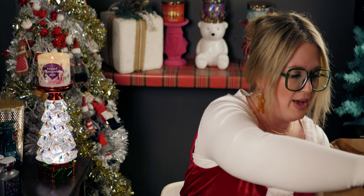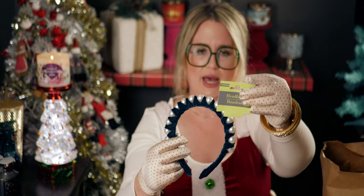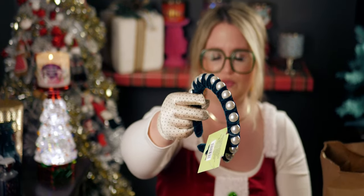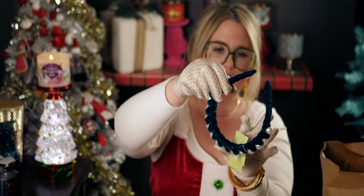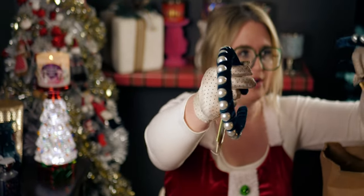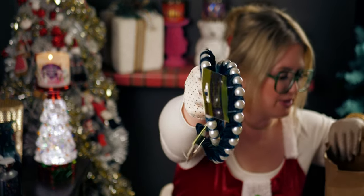Next I bought these headbands — they're so beautiful. They almost look like something from the Renaissance. Let me try this on — it's like a velvet headband, really pretty, green velvet with pearls. I thought it was gorgeous so I got two of those. They're heavy too.